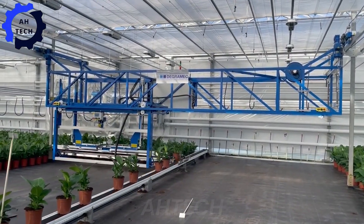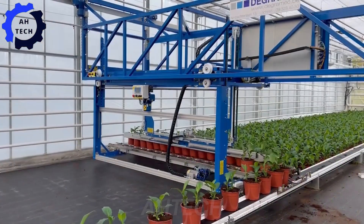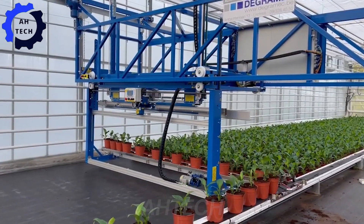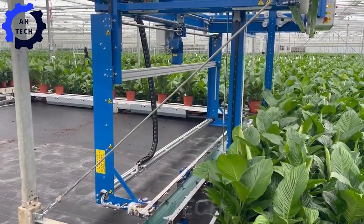Meet the Indegra Plus, cutting-edge agriculture technology from the Netherlands. With 150 horsepower and advanced automation, it can increase efficiency and crop yield with ease. Transform your farming experience with this powerful and innovative machine.